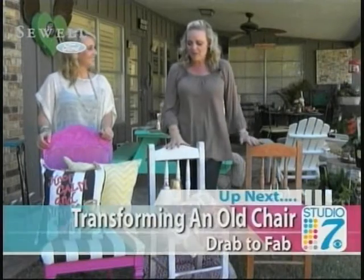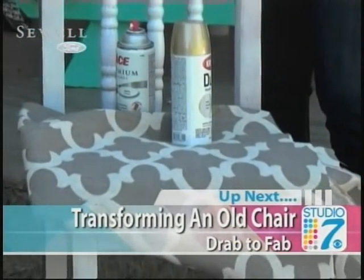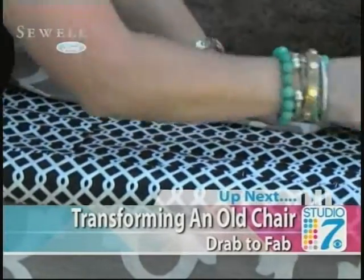Heather, this is gorgeous. Thank you so much for sharing. When we come back on Studio 7, if you are expecting a few extra guests this Thanksgiving, maybe you need a few extra chairs. We'll show you how to take them from drab to fab next on Studio 7. Stay with us.